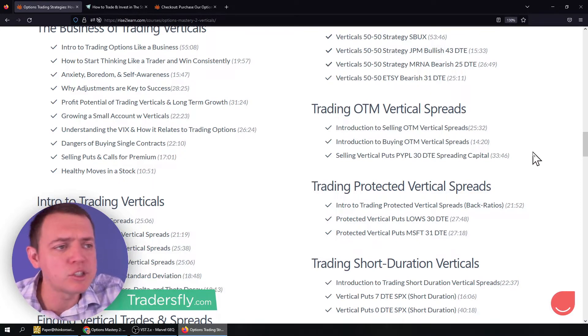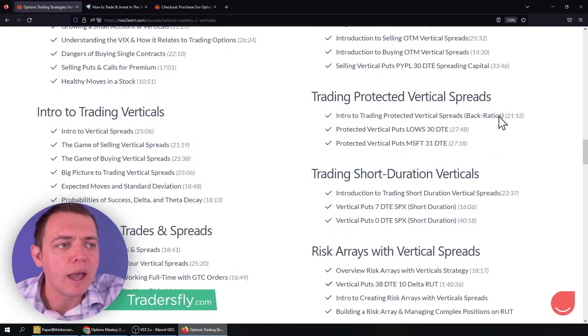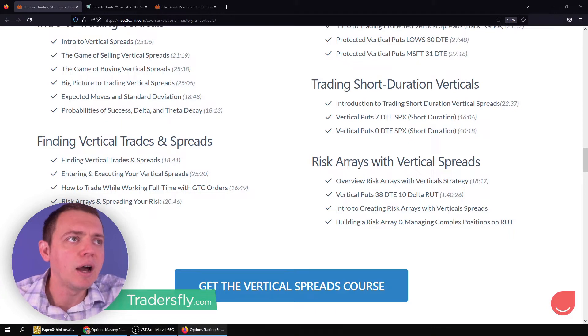Where do you take profits? How do you set it up? And then a trade example, and then protected verticals — what does it mean, what is a protected vertical, and then some trade examples. We continue doing this with short durations and risk arrays as well. There's a ton of insight there to learn when it comes to trading verticals.